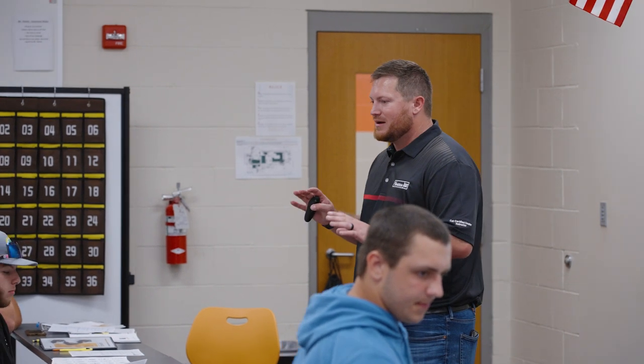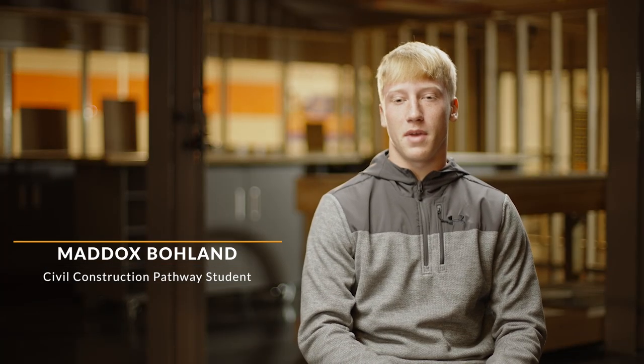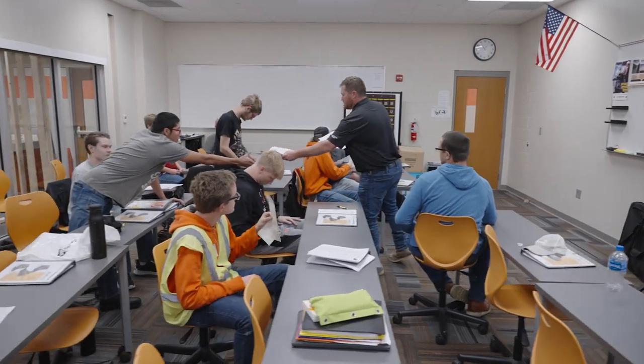As this goes out across the state, students and parents are now recognizing the importance of having this experience before they enter the civil construction workforce. The training has allowed us to explore a path that maybe we didn't know we wanted to take, but from this training and the experience we've gained, we will be more inclined to pursue something like this.